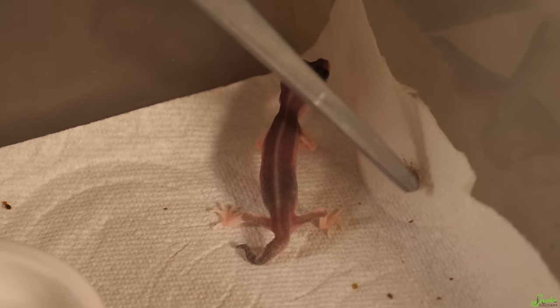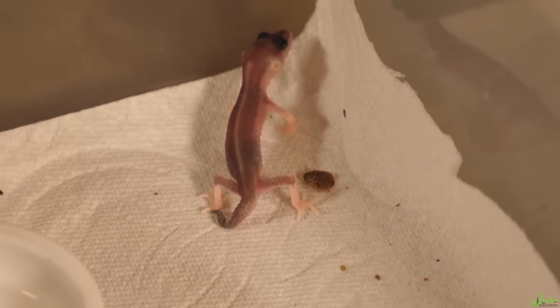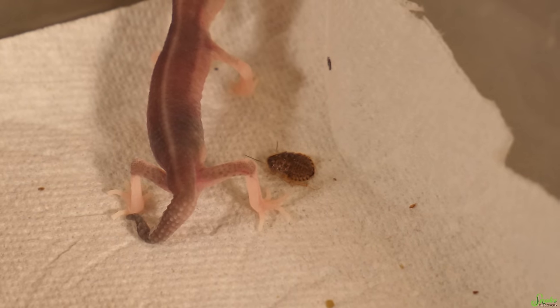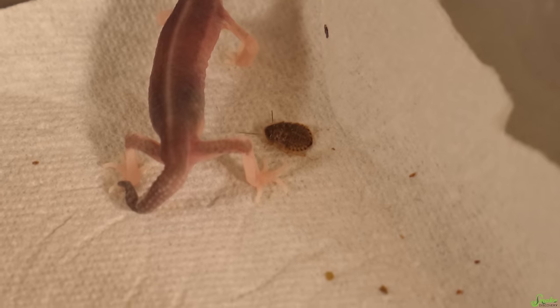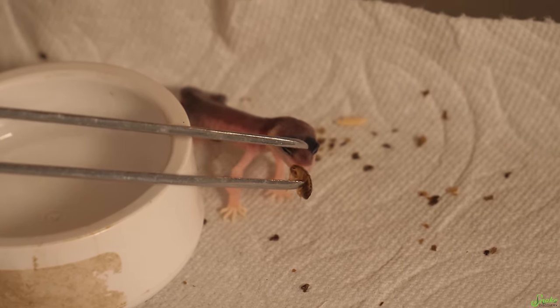Ed's going to try to feed the problem gecko. A trick with roaches is to blow on them so they move around a little bit more, since they don't move like crickets. But sometimes the animal you're trying to feed also moves when you do that. Hopefully he still has an appetite even though I had to shed him.